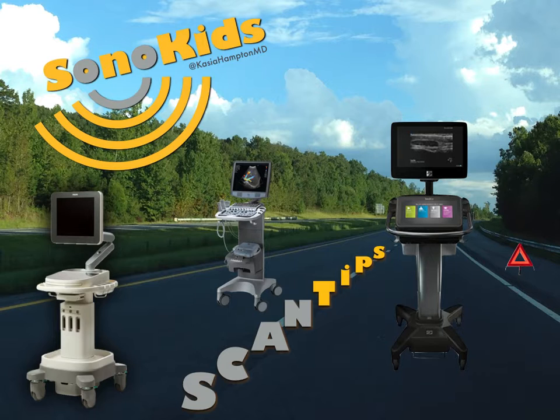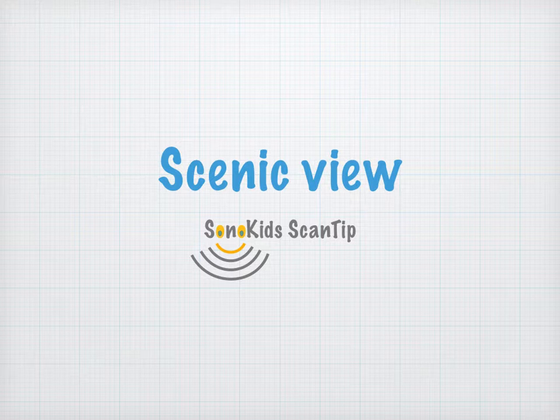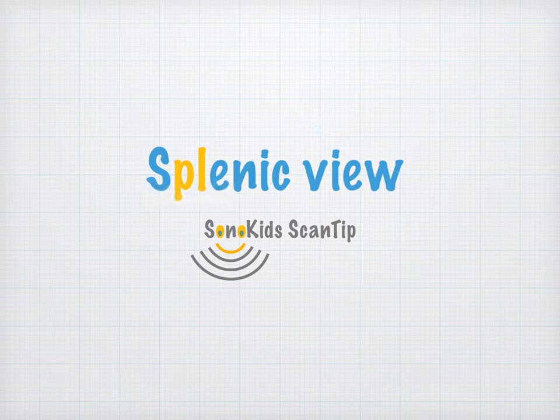Sonokids presents scan tips that matter. There are times when splenomegaly matters. In certain circumstances, being aware of splenic enlargement could help us make the diagnosis. It might clue us in on the underlying etiology or even warn us about possible complications. But the saddening truth is that clinical exam of the spleen has rather questionable sensitivity for the detection of splenomegaly, ranging anywhere from 20 to 70%.